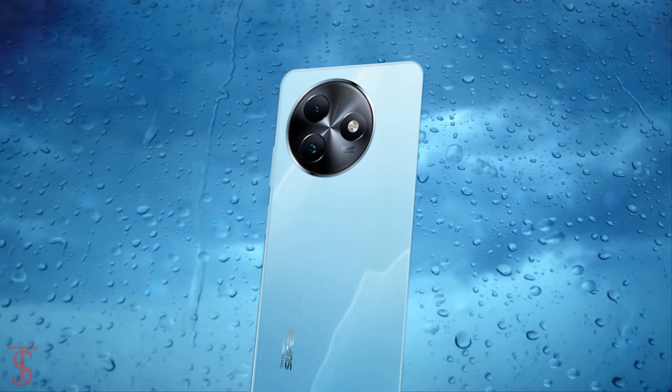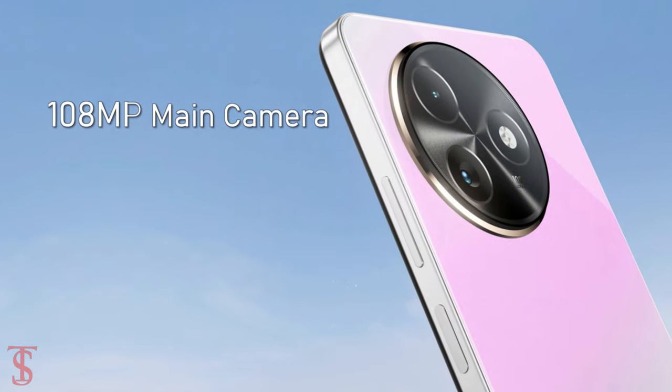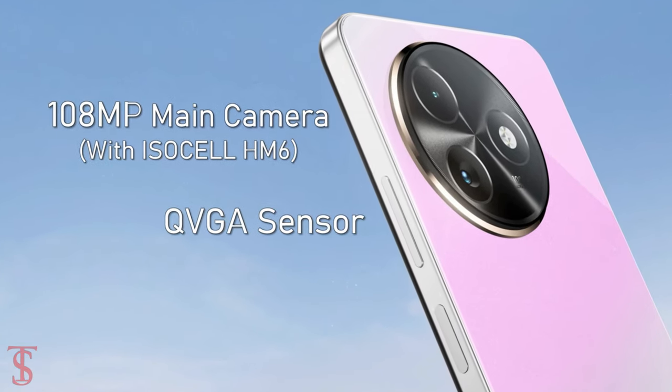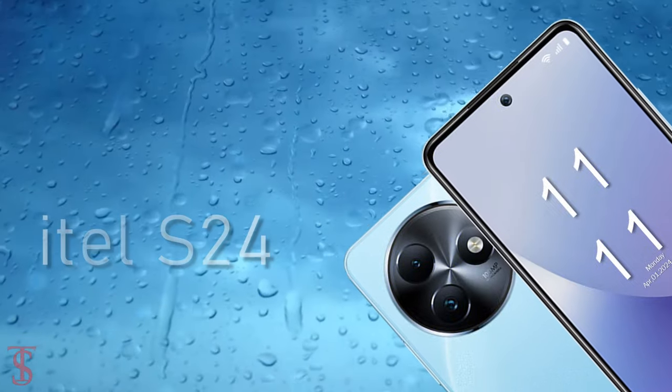The rear panel of the phone houses a dual camera setup under a circular ring at the top left corner, that includes a 108-megapixel main camera with Samsung's ISOCELL HM6 sensor, along with an unspecified QVGA sensor.